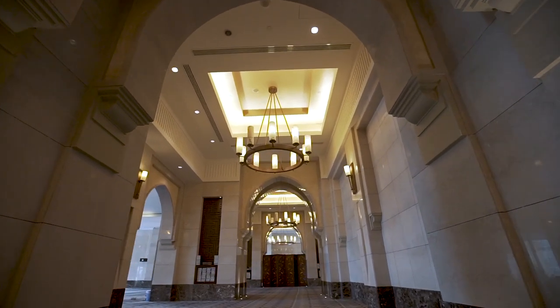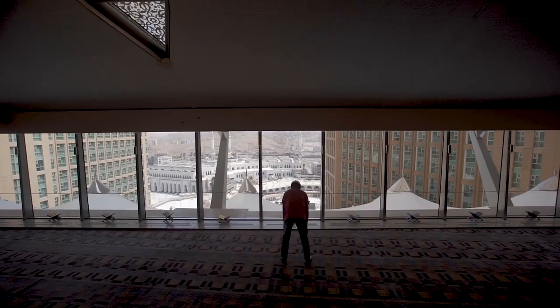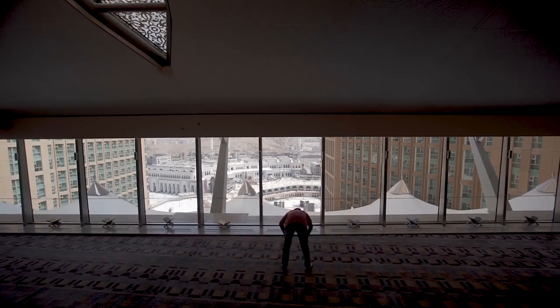Find peace and tranquility. The prayer room of Makkah Clock Royal Tower, a Fairmont Hotel, provides unique views for your spiritual experience.